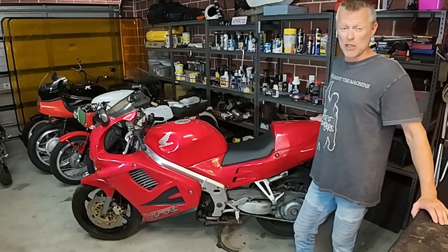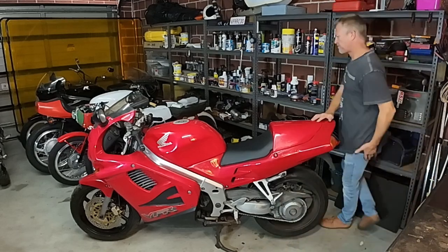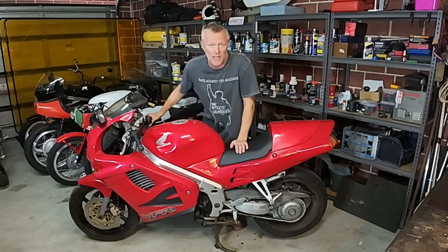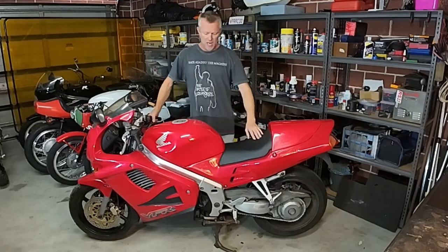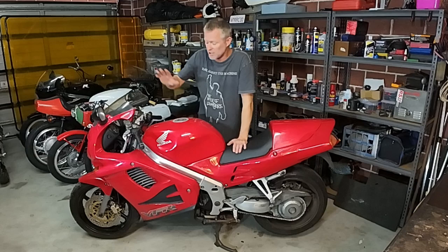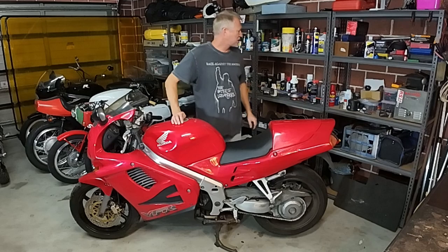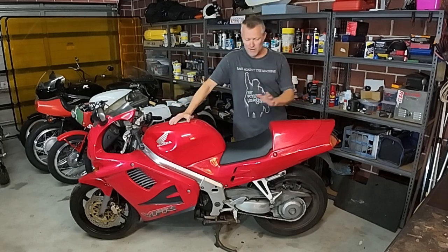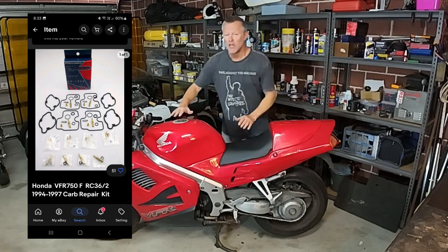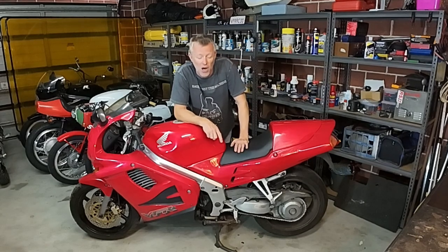Hello, it's time for another project — another Professor Spanner project. I'm waiting for parts, as usual in the post, and that just takes time. It's the nature of the business. I've had this bike — you might have seen it in the background in other videos — and it's now come to the fore. One of the reasons is that I have a carby cleaning, refurbishment kit. The plan is to turn this into an RC 30 replica.